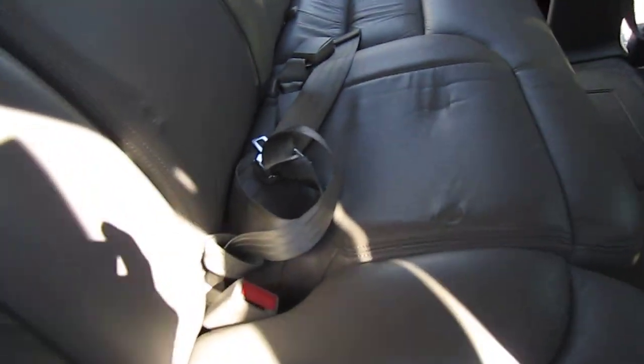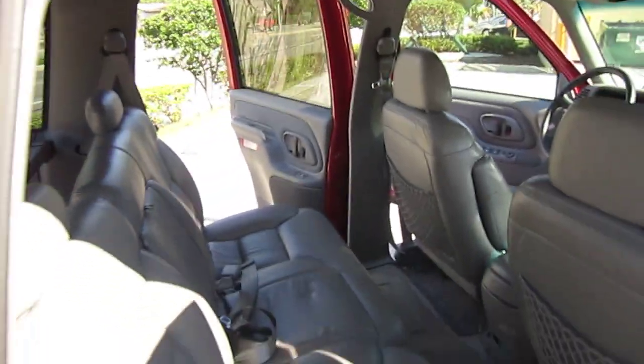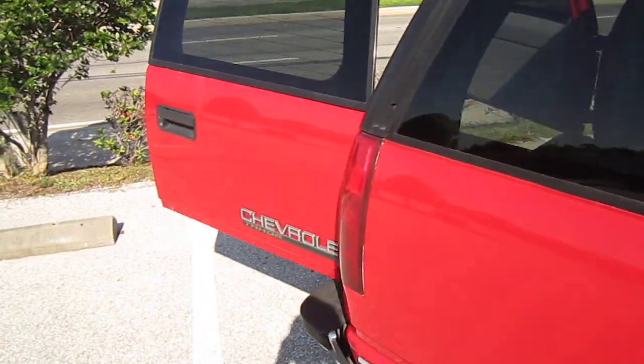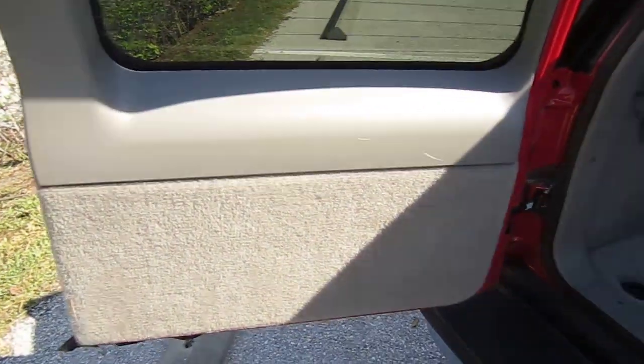We do not, however, have a Carfax on this vehicle, but based on my years in the business and the condition of this vehicle, it's most likely a one-owner because there's no way there could be multiple owners unless it was kept in the family. So let's just say it's a one- or two-owner vehicle.